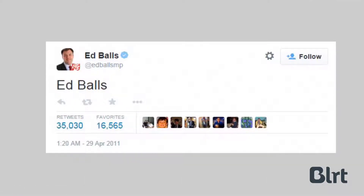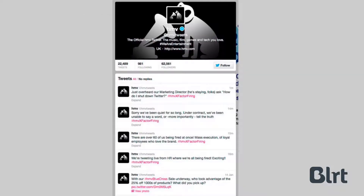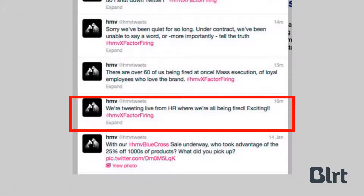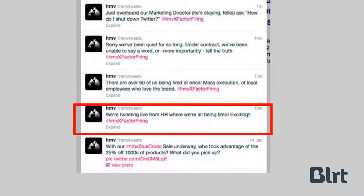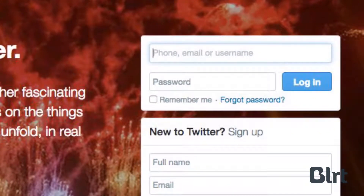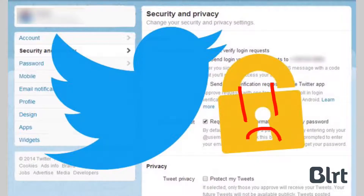When corporate or political Twitter accounts are poorly managed or insecure, mistakes tend to happen. Like when an MP tries to Google his own name but tweets it instead, or when a disgruntled employee live tweets a mass firing. Trying to share accounts on Twitter usually involves sharing a password, giving you no control over security and requiring a new password whenever someone leaves. As a result, this can become a security and PR nightmare.